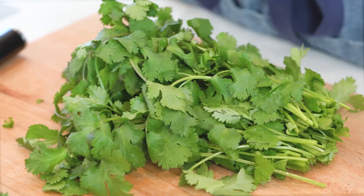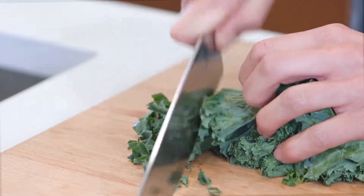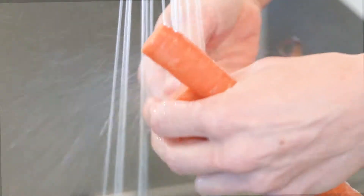It was a real honor to be invited to design a spring menu for Mad Greens this year. I came up with most of the recipes for the dishes either on my bike or inspired by international travels that I've had.